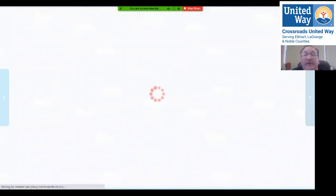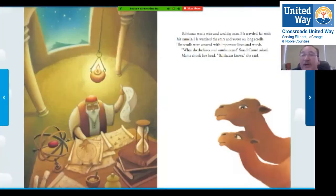Balthazar was a wise and wealthy man. He traveled far with his camels. He watched the stars and read along scrolls, and the scrolls were covered with important lines and words. 'What do the lines and words mean?' small camel asked. Mama shook her head. 'Balthazar knows,' she said. Does anybody know what this thing is that I'm circling here?